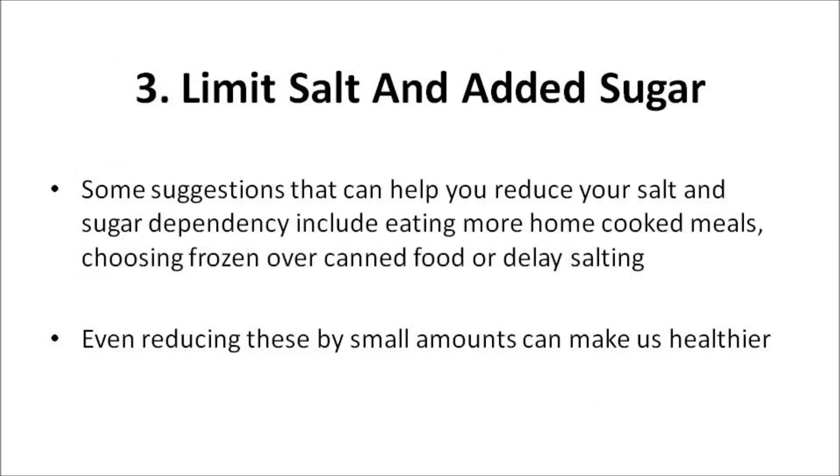Limit salt and added sugar. The food pyramid reminds us to limit our intake of salt and added sugar. This means avoiding adding salt or sugar to food when we're cooking or eating, and avoiding packaged foods and drinks that have salt or added sugar in the ingredients. Some suggestions that can help you reduce your salt and sugar dependency include eating more home-cooked meals, choosing frozen over canned, or reducing added salt. Even reducing these by small amounts can make us healthier.